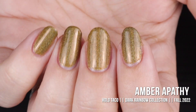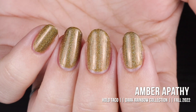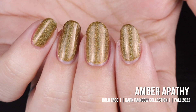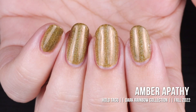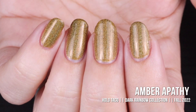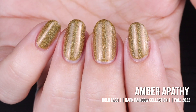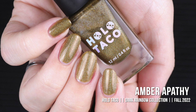This shade ended up being one of my favorites out of the entire collection, and I usually don't gravitate towards yellow polishes, but there's just something about that burnt golden color that hits just right for fall. This gives gorgeous coverage in two coats. In autumn I tend to lean towards super dark colors like greens, navy blues, blacks, and dark reds, but this year I am so into these golden colors — I can't stop wearing it. Here is Amber Apathy in two coats with a glossy taco.